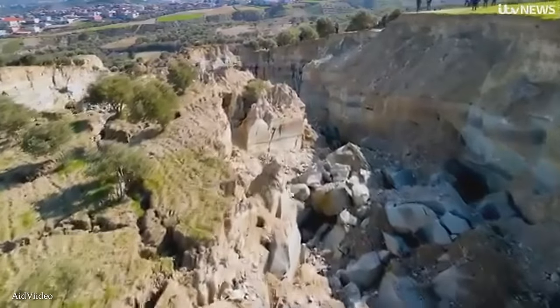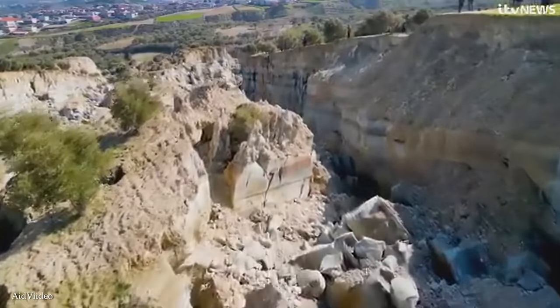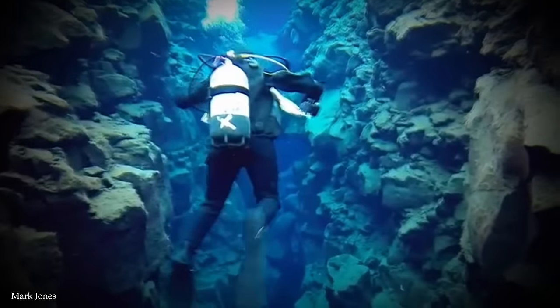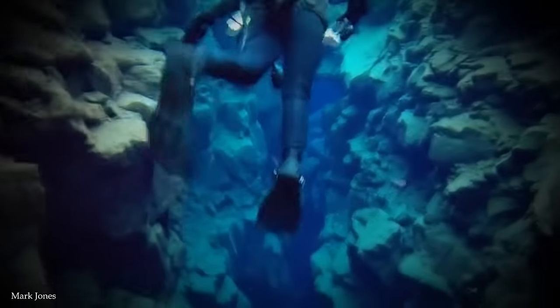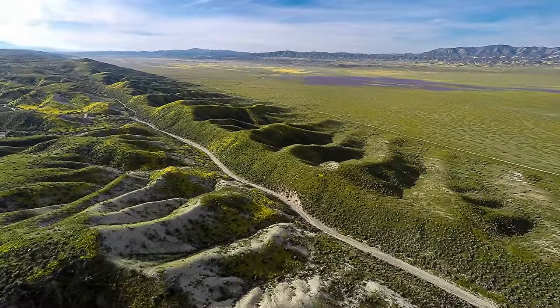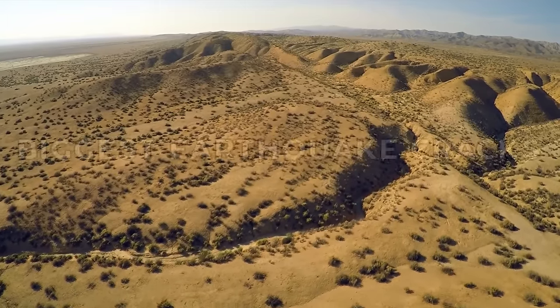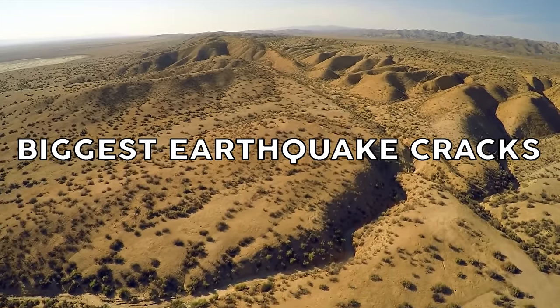Rather than being one continuous solid surface, our planet's crust is made up of a series of tectonic plates that are pushing and pulling against one another with immense force. From the infamous San Andreas Fault to the lesser-known yet equally significant seismic features, join me for today's video on a journey through the tectonic tapestry of our planet as we uncover the top 15 biggest earthquake faults and cracks.